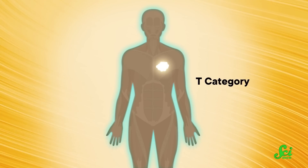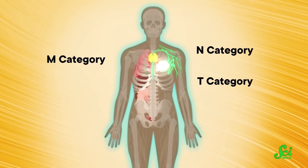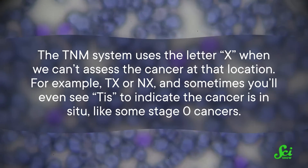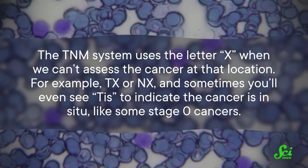But what you may not know is that this system isn't the only way to stage cancer. There's another scale called the TNM system that gets even more specific about the size and spread of the cancer. T describes the original primary tumor's size and invasiveness. N describes the nearby lymph nodes that the cancer has spread to, and M describes the metastasis to other parts of the body. Each of these letters essentially gives its own bodily progress report from its respective location — the original tumor, lymph nodes, and other tissues. The TNM system uses the letter X when we can't assess the cancer at that location, for example TX or NX. And sometimes you'll even see TIS to indicate the cancer is in situ, like some stage 0 cancers.